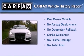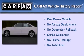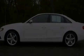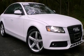This Audi had only one owner, and it qualifies for the Carfax buyback guarantee. Call now to find out how you can own this breathtaking automobile.